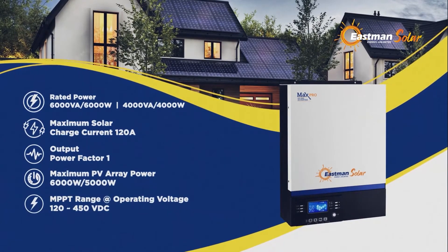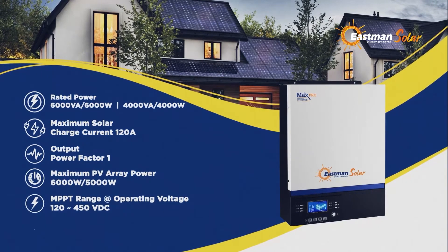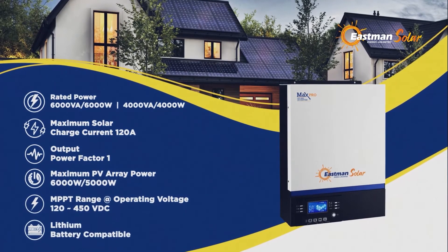MPPT range at operating voltage: 120 to 450 VDC. Lithium battery compatible.